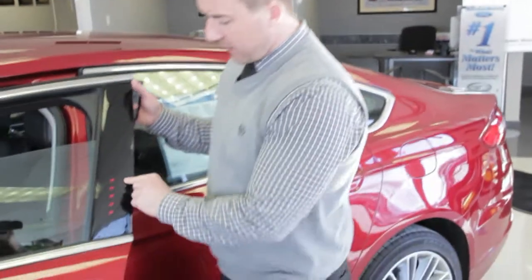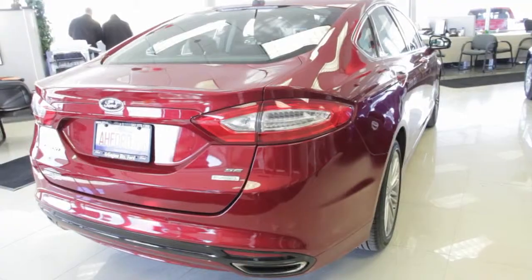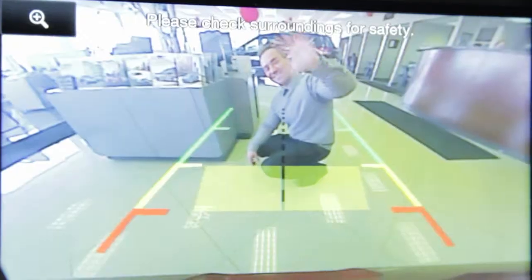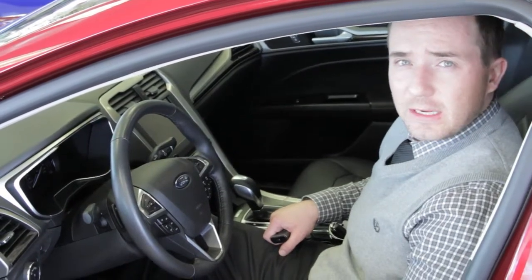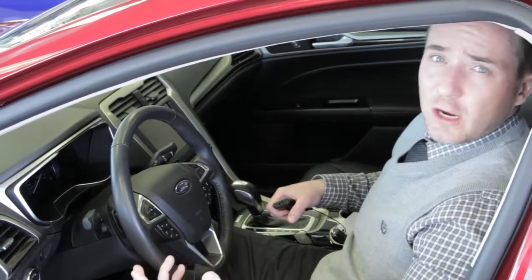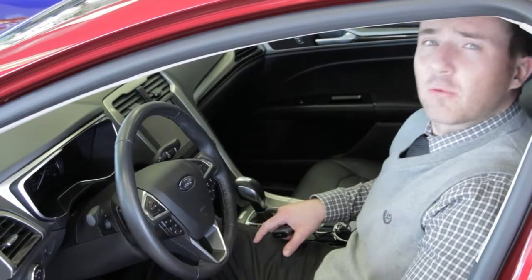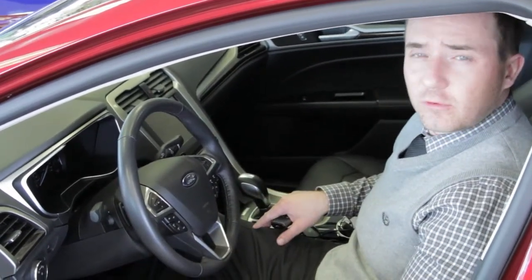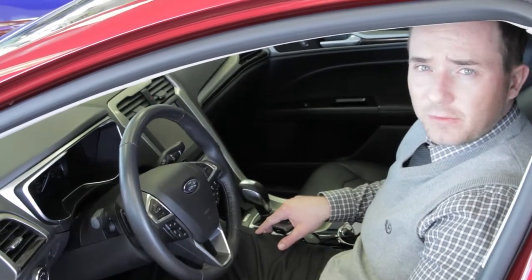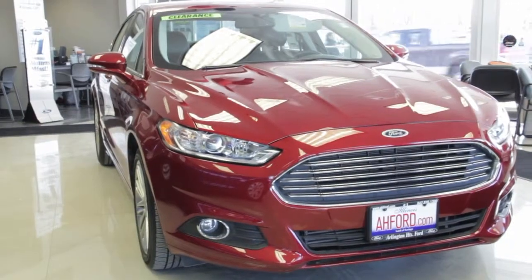Ford's secure code keyless entry system — a five digit code that allows the driver access to the cabin at all times. Backup camera as well as Ford's MyKey technology, which allows the driver to program a second key for another driver, potentially a younger driver for a family, to monitor any erratic driving or deactivate the radio if the seatbelt isn't engaged, so that you can be aware of what's going on with your vehicle and that young driver at all times.